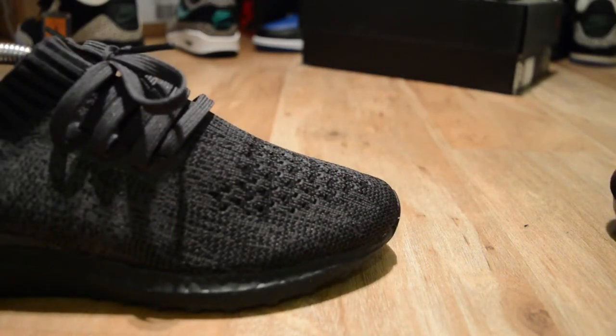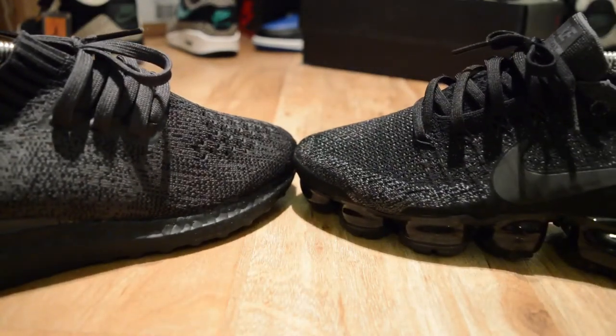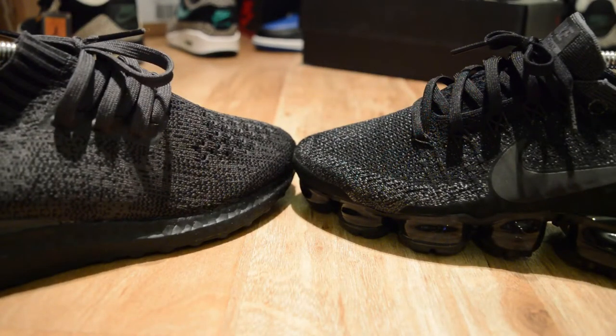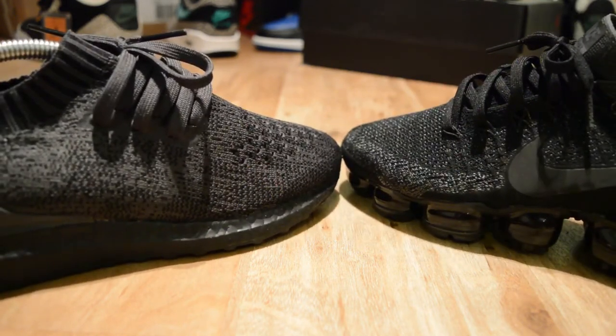Ultra Boost versus VaporMax. VaporMax is Nike's new innovation into comfort and running. Ultra Boost has been around for a little bit now and seems to be dominating the market in regards to comfort, style, and whatnot.